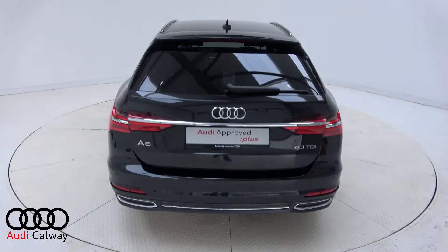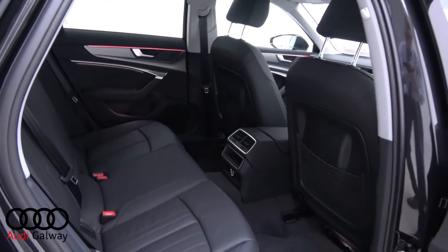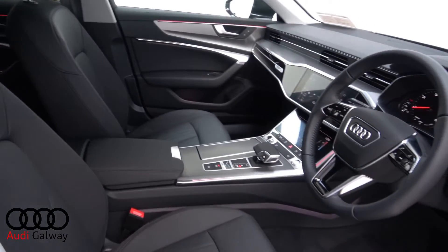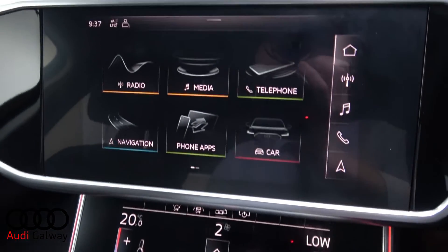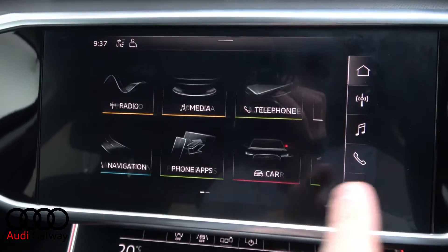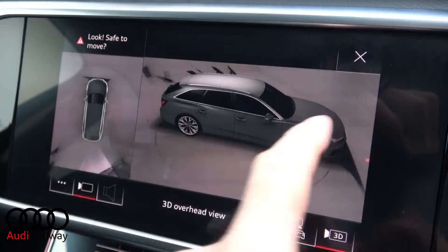Black leather interior with aluminium trim, heated front seats with electric lumbar support, dynamic interior lighting, touchscreen dual-zone climate control, touchscreen Audi MMI display, and satellite navigation.